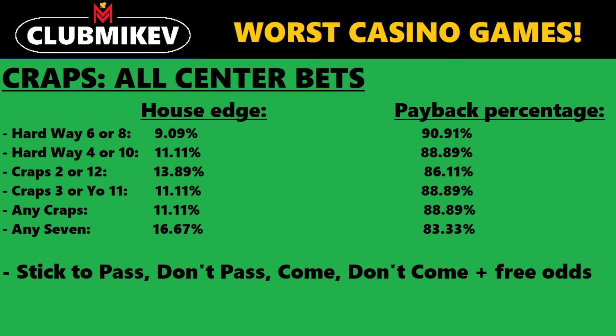For example, if the payoff were slightly higher for any of these bets, they would start to become competitive. If you want to bet exactly on snake eyes — craps 2 — it pays 30 to 1 on most craps tables, which is a house edge of 13.89% or a payback percentage of 86.11%. If it paid 32 to 1 instead, you'd be looking at a much lower, more competitive house edge. But as it stands, you should avoid all the bets in the center.